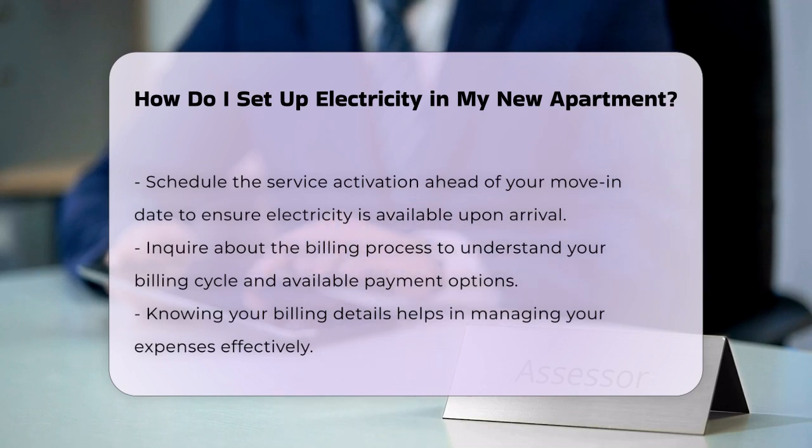Inquire about the billing process as well. Understanding your billing cycle and payment options will help you manage your expenses efficiently.